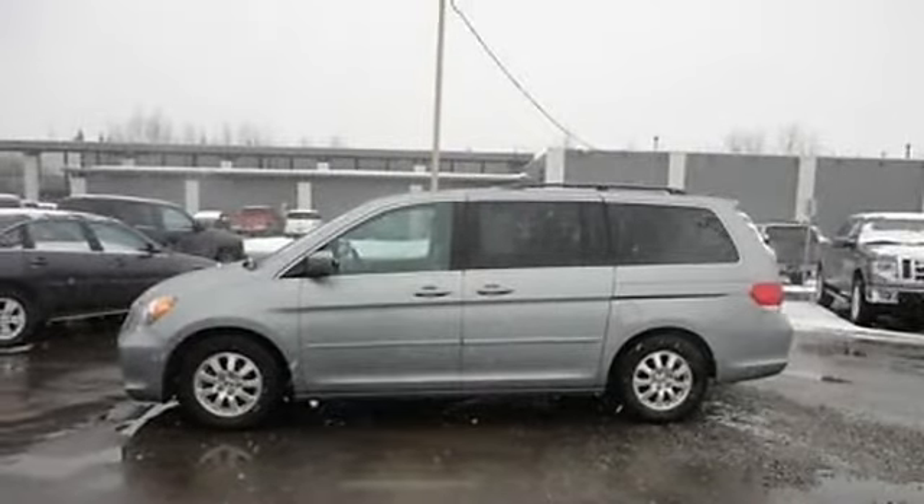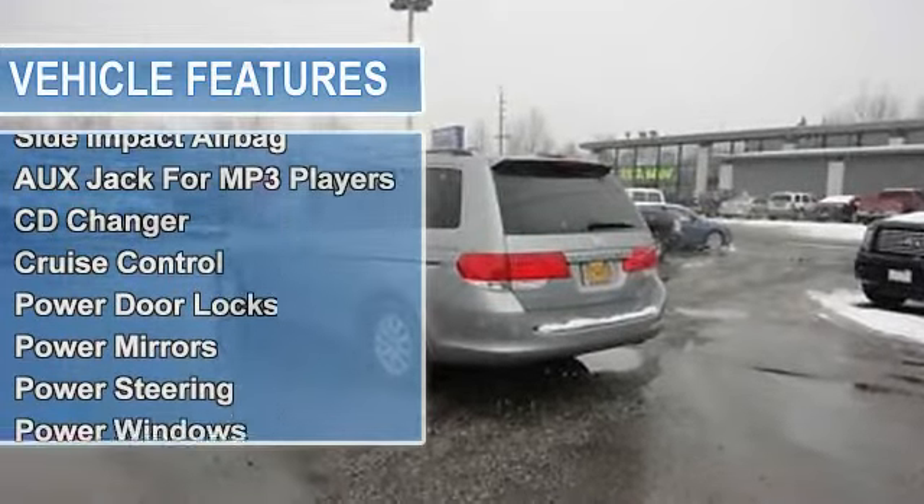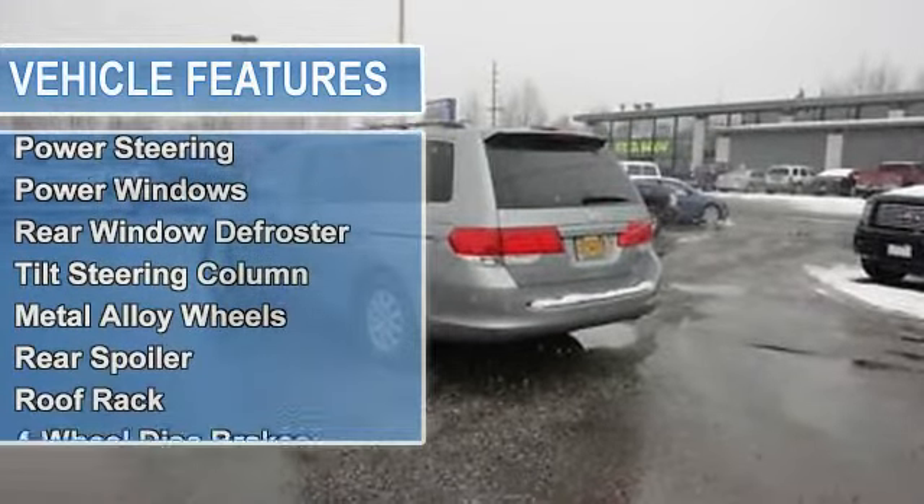O-Jack for MP3 players, CD changer, cruise control, power door locks, power mirrors, power steering, power windows.